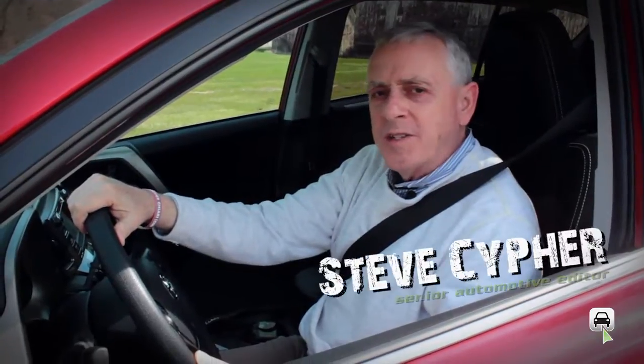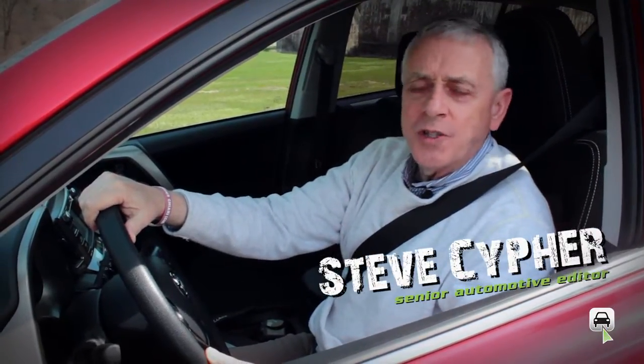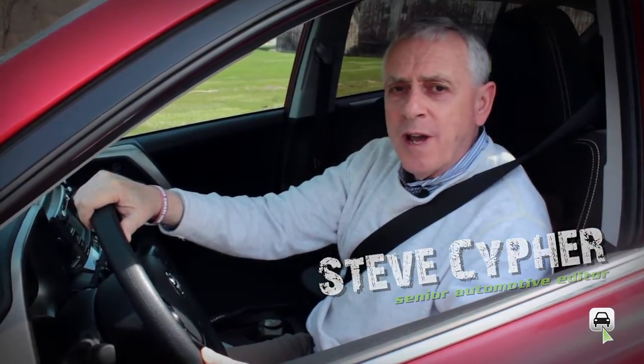Hi, I'm Steve from LotPro.com, and today I'll be taking a look at the 2013 Toyota RAV4.